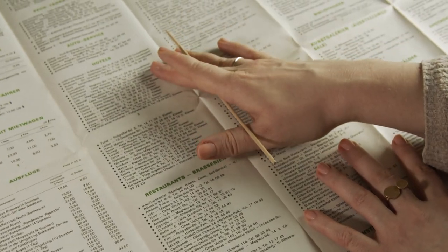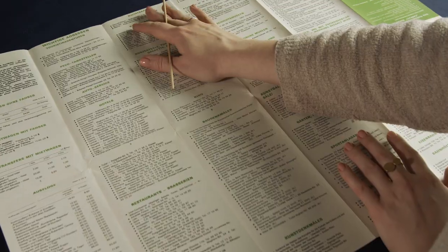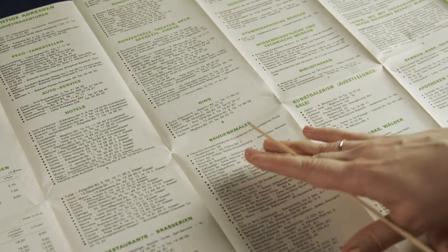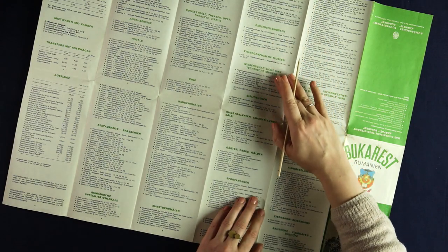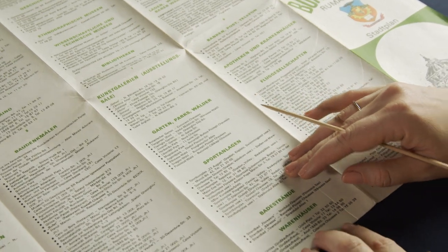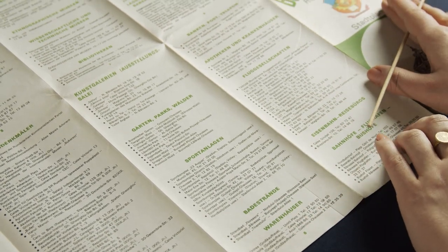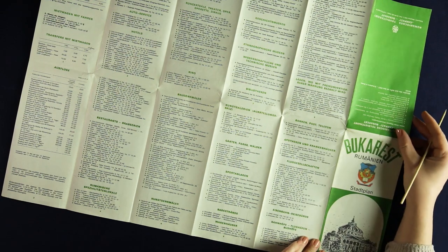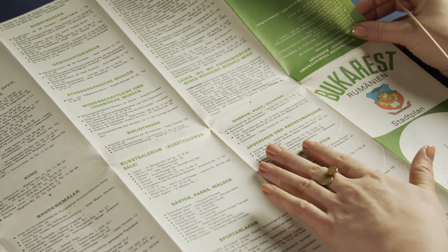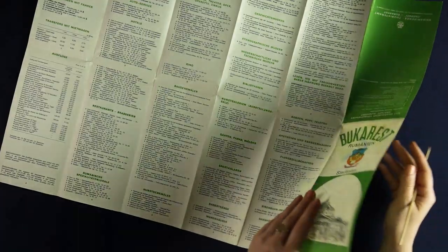So we have hotels, restaurants, Romanian specialties, night bars, concert halls, opera, circus, cinema, monuments, different kinds of museums, libraries, galleries, gardens, parks and forests, sports arenas, beaches where you can go swimming, places for shopping, banks, post, telephone, pharmacies, hospitals, and of course the train station.